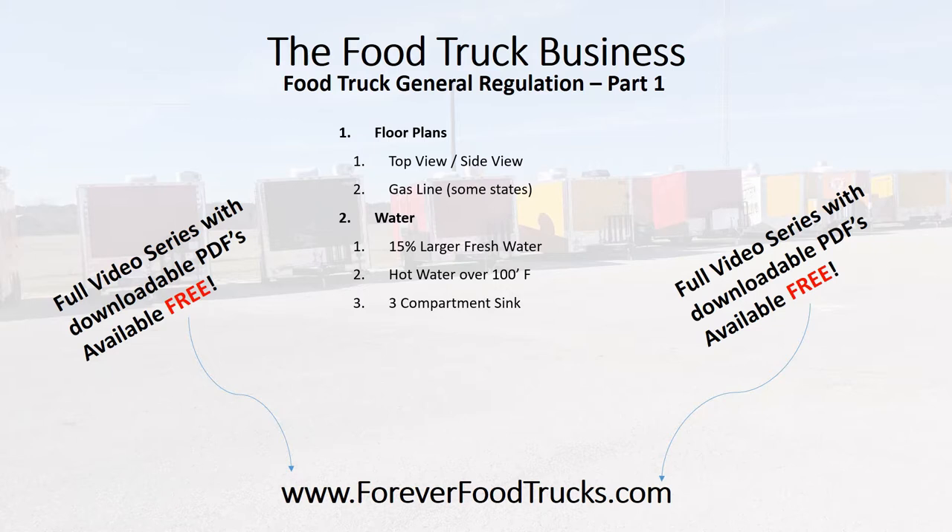You use that three-compartment sink and hand wash sink, which is the next item. Nine by nine by five is normally required. The three-compartment sink includes your sanitation sink, your holding sink, and compartments for all your dishes. And then of course your hand wash sink — you have to have a separate hand wash sink, and that's normally required by most municipalities as well.